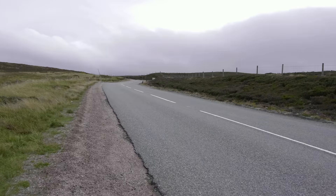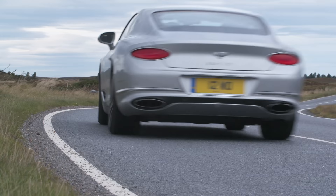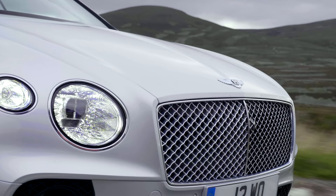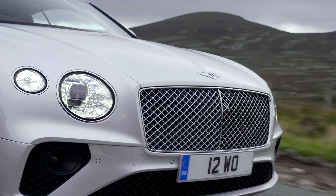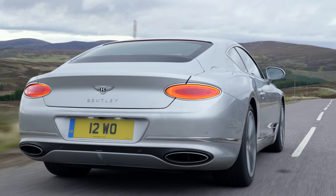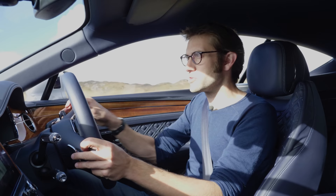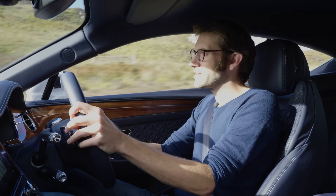It is the new Continental GT's behaviour in the corners that is the real revelation. Gone is the sensation of a heavy nose ploughing on — now, thanks to the big engine being set 150 millimetres further back in the chassis, you have a much more balanced and enjoyable car. The old car was very one-dimensional; whilst this isn't, it's not hugely expressive, but it just lets you play with the balance so much more.